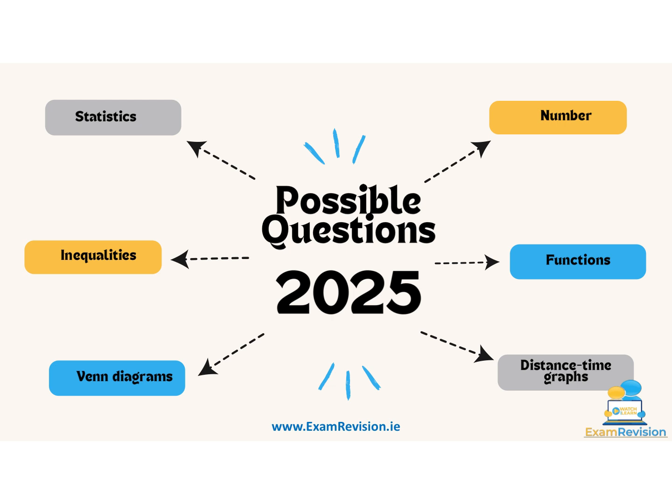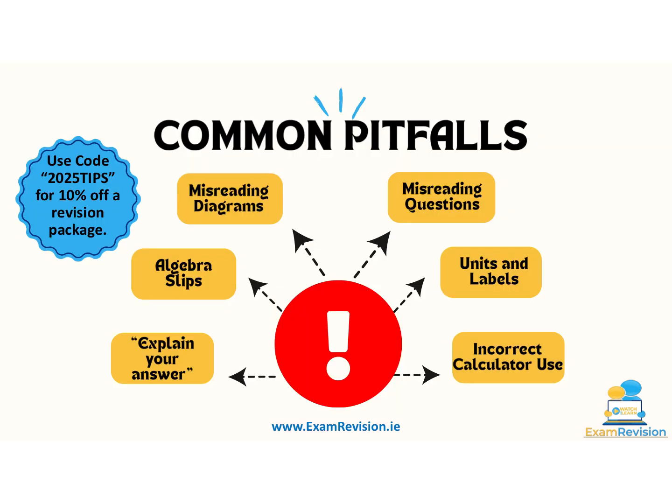The Junior Cycle paper generally blends concepts, so each question is likely to pull from different areas of the curriculum. For example, geometry could be mixed with algebra or statistics. Practice problems that mix skills. As an examiner with the SEC myself, I'm going to give you some inside information on the common pitfalls where students lose big marks every year.